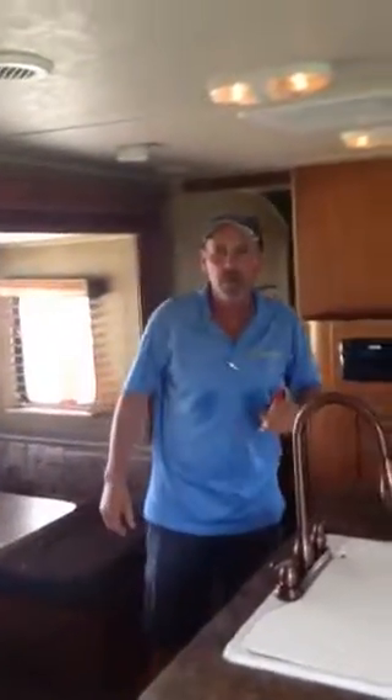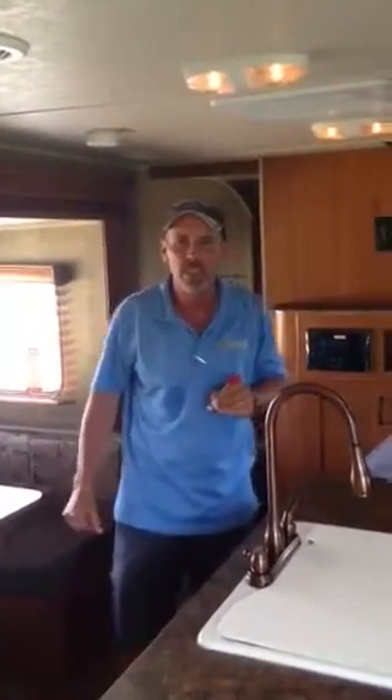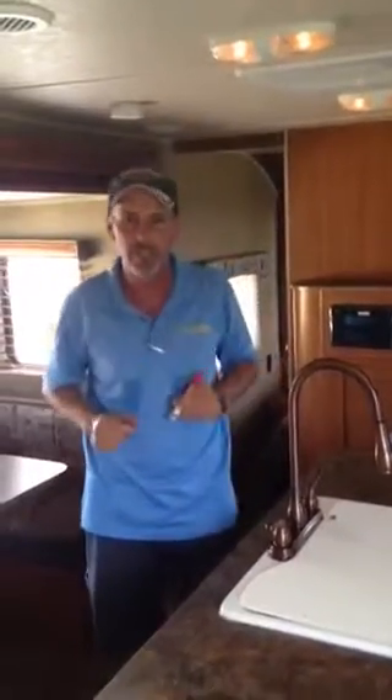Come see us at Sun Camper RV. My name is Richard — 772-633-6041. Thank you for joining us today.